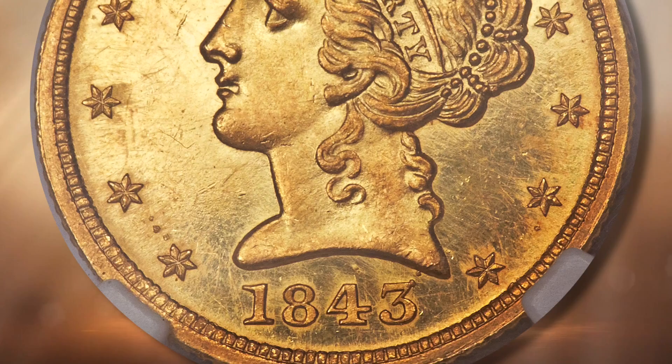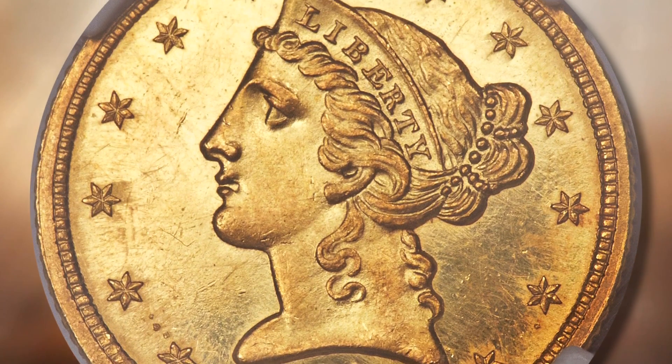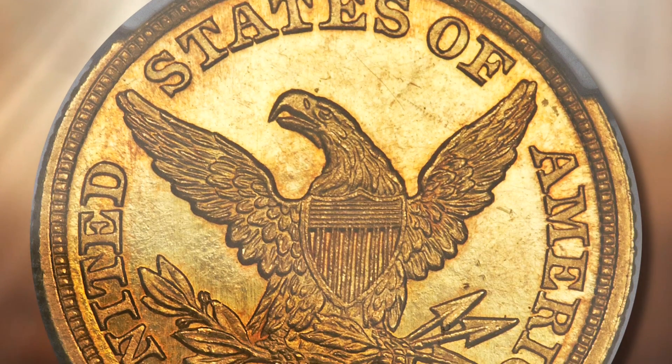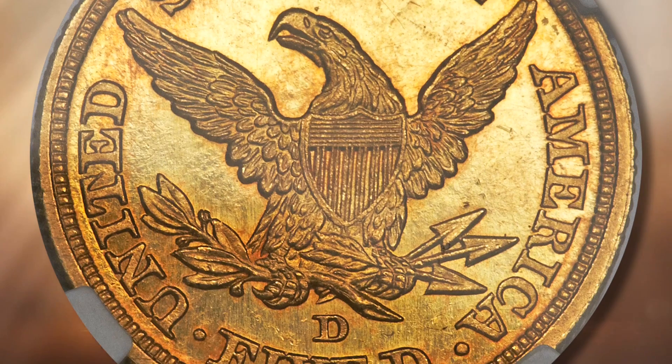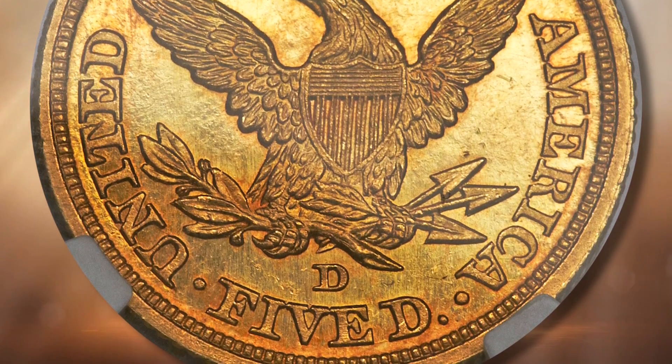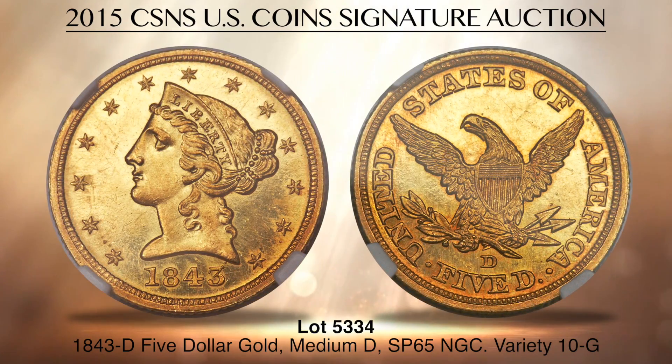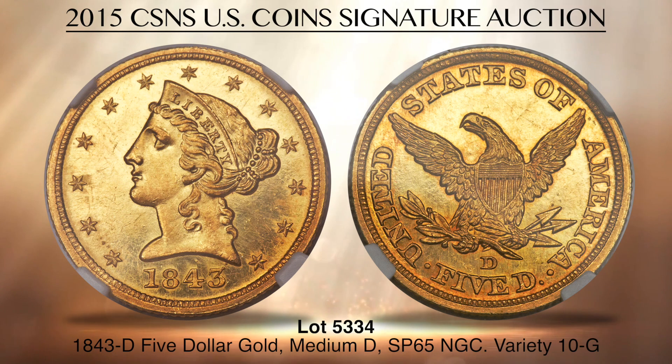Lot 5334 is an 1843D half-eagle graded Specimen 65 by NGC. It is the only coin struck in proof or specimen format by the Dahlonega Mint, regardless of date or denomination, and the coin is considered to be one-of-a-kind. It traces its history to both the Garrett and Bass collections, in itself a mark of distinction. This is also the highest graded of any 1843D half-eagle, with deeply mirrored antique gold surfaces and none of the usual marks seen on Dahlonega Mint coinage. Very simply, this is a coin for which there is no replacement, and we encourage prospective owners to bid accordingly.